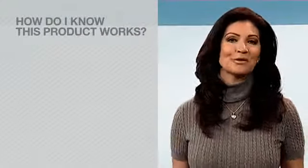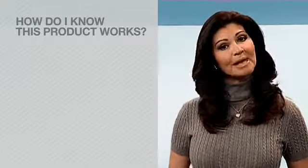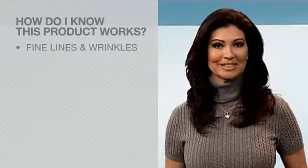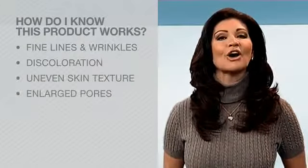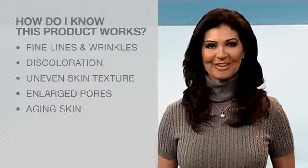First off, let's start with the most important question: how do I know this product works? Third-party clinical trials have shown that Nerium AD dramatically reduces the appearance of fine lines and wrinkles, discoloration, uneven skin texture, enlarged pores, and aging skin. We've also seen amazing customer results. For a more in-depth answer, feel free to visit Nerium.com and click on Real Results.